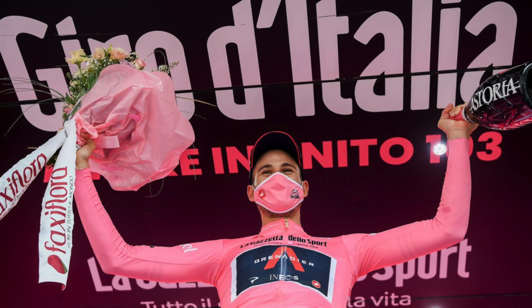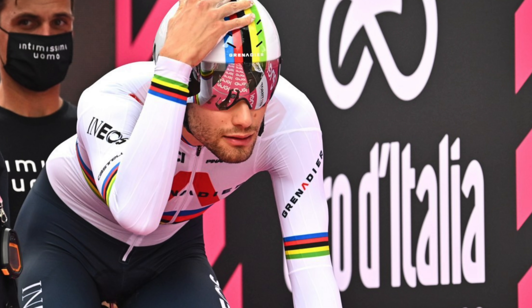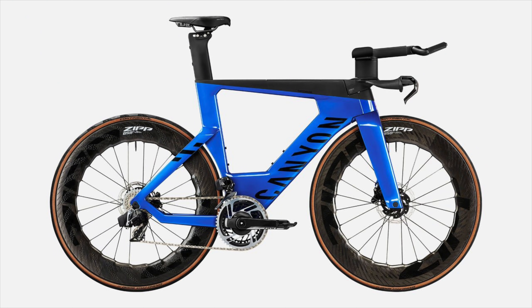For the riders in the hunt for the Maglia Rosa — the iconic pink leader's jersey of this race — the race against the clock could be crucial, although there's quite a lot of climbing as well. The new Speedmax CFR TT disc simply appears to be the old Speedmax with all the storage and nutrition compartments stripped away to meet UCI rules and a safe weight.